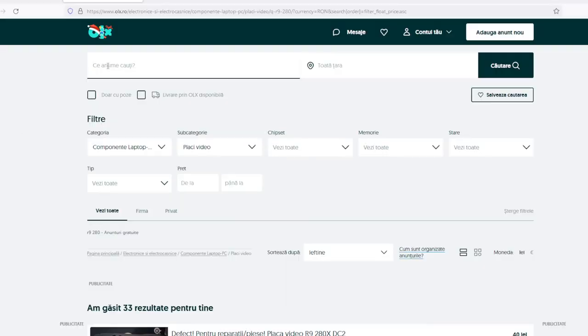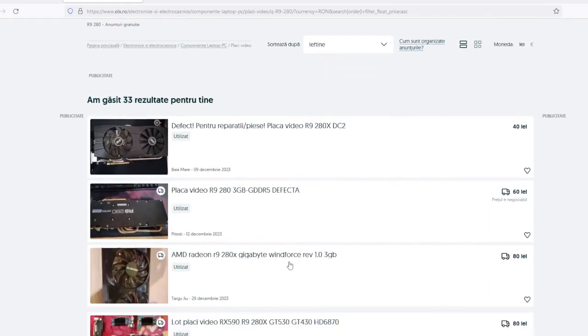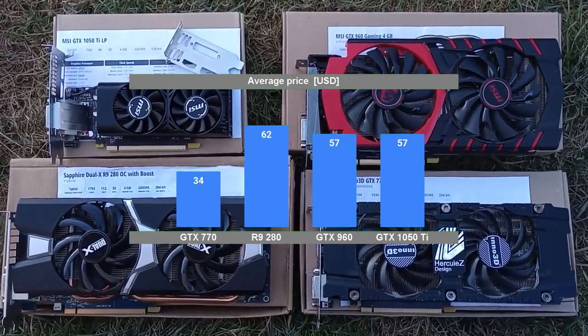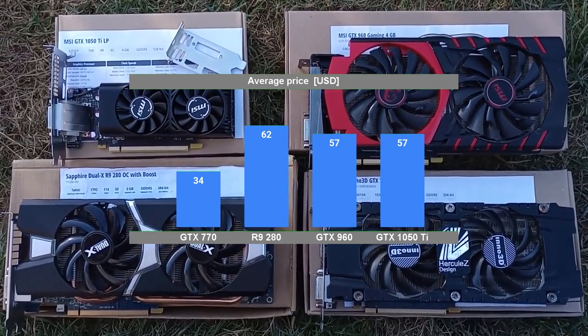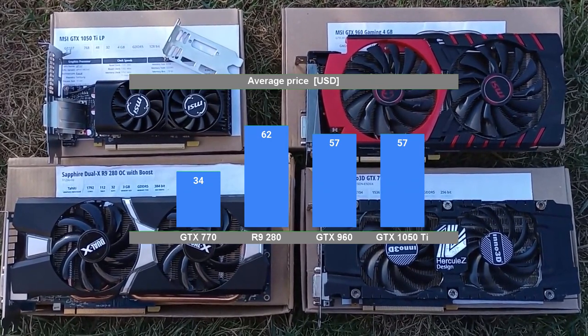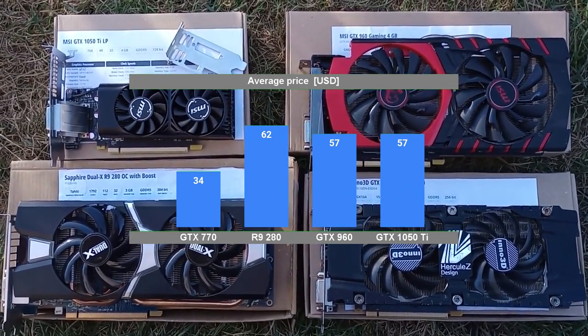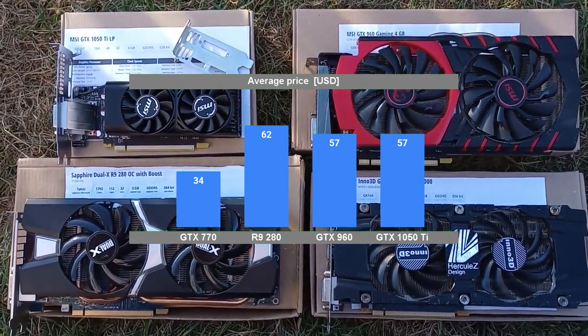Price, however, is determined by the market, and because of this is the subjective denominator for the value proposition. To gauge this, I used an average price — searching for each card, I sorted the results in ascending order for price, then took the first 5 ads for cards in good working condition and averaged their prices. While the price of the GTX 770 turned out lower than what I remembered, the 62 USD for an R9 280 sticks out like a sore thumb. This old, no longer supported 3GB Radeon costs on average 5 USD more than a 4GB 1050 Ti that not only receives driver support but also has a third of the TDP. My market is screwed.